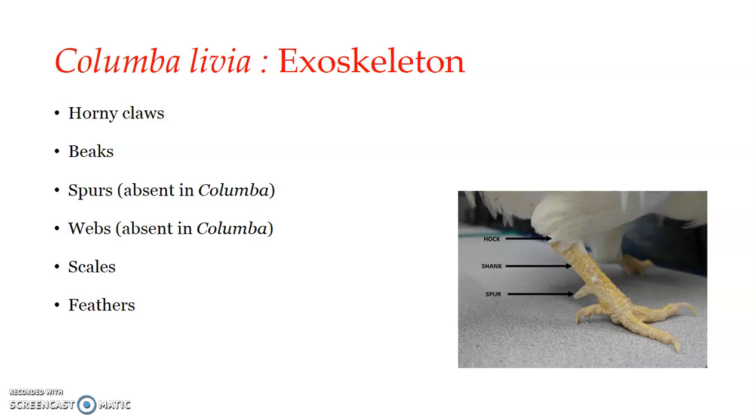Further, there are exoskeleton structures that also help in the aerial mode of life. The exoskeleton of birds in general includes horny claws, beaks, spurs, webs, scales, and feathers. These are derived from the epidermis. Horny claws, beaks, scales, and feathers are found in Columba as well, but spurs and webs are not present in Columba, the pigeon.